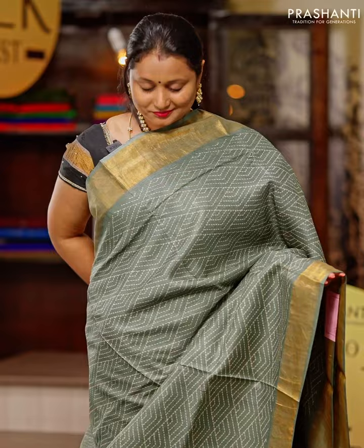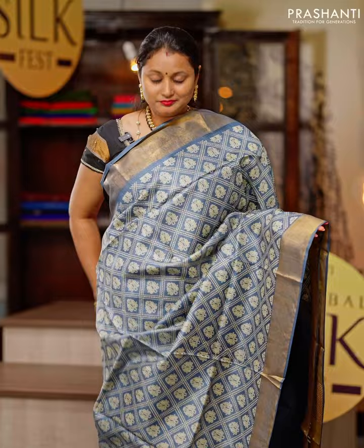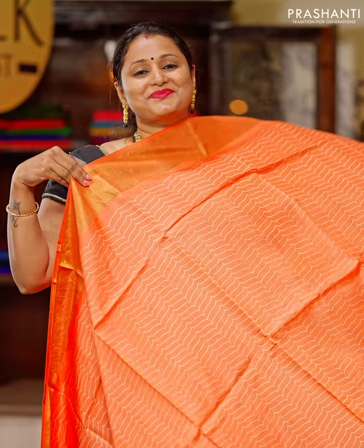Tassa silk sarees are known for their very classy and elegant designs and come in two different varieties — printed Tassas and hand-painted Tassas. The printed Tassas come in beautiful prints and colour combinations, including kalamkari prints and single-toned sarees with pretty self-designed prints in pastel shades, giving a very classy look. These sarees are perfect to carry for work or any special events, while the hand-painted Tassa silk sarees offer a completely different, unique look with very classy and beautiful designs perfect for special occasions.